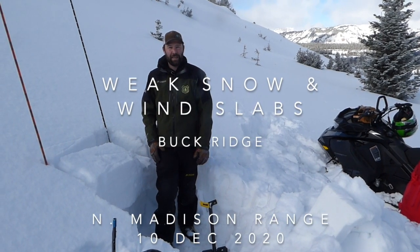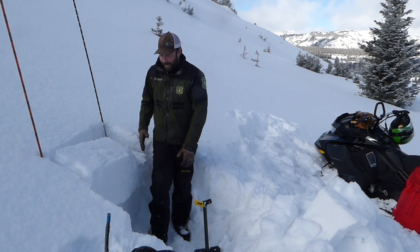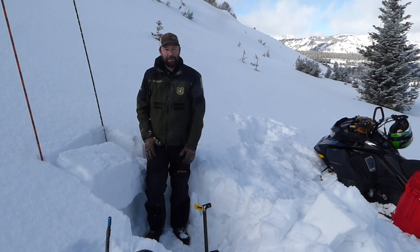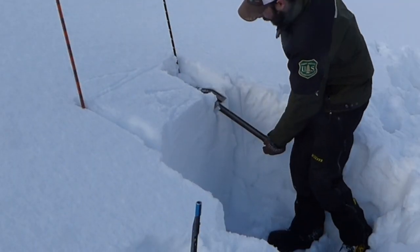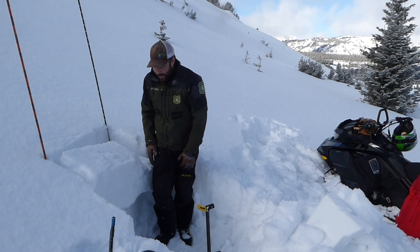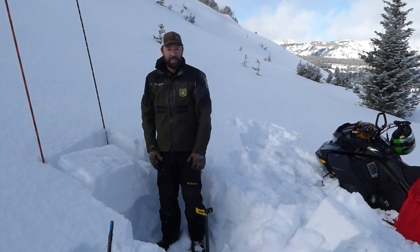We're here on a north-facing slope on Buck Ridge and just did an extended column test. We got the column to break and propagate across on the 22nd tap, which is an unstable test result. We've been finding weak snow all across the advisory area — this weak, sugary snow at the ground.